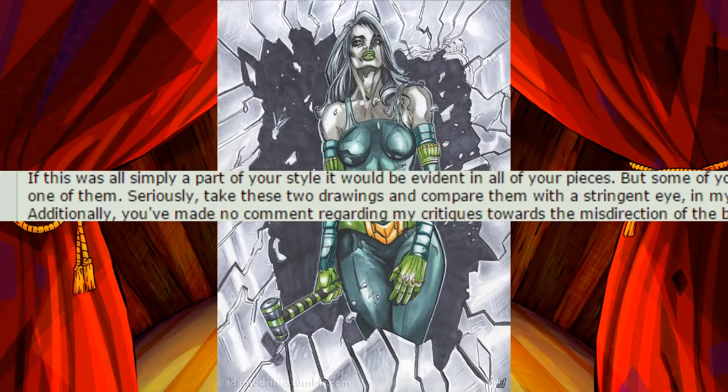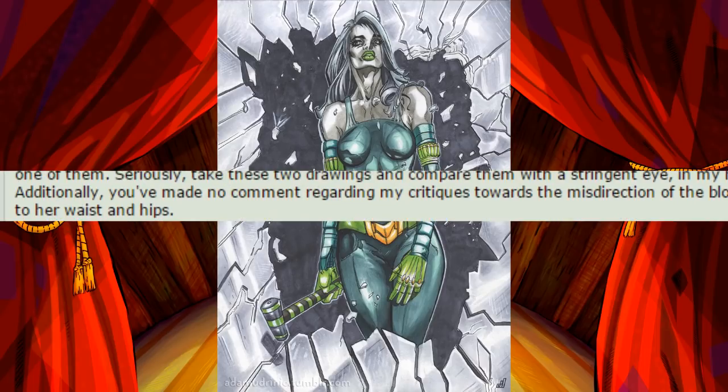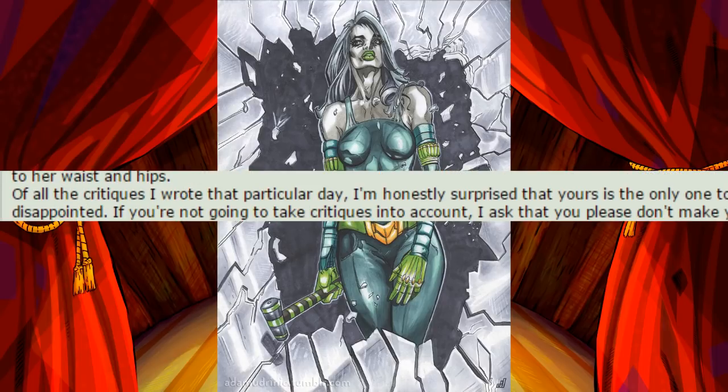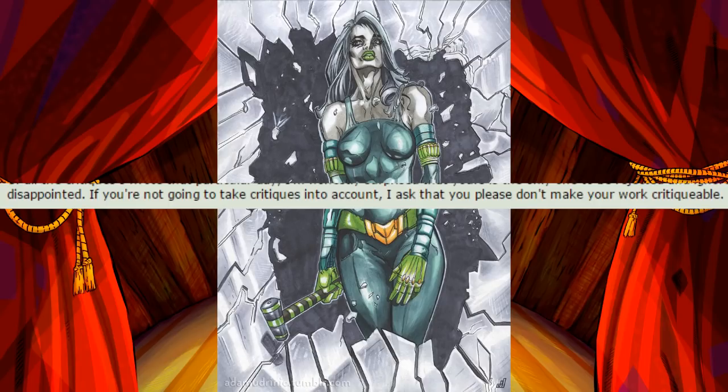Seriously, take these two drawings and compare them with a stringent eye, in my hopes that you will actually recognize the difference and grow from that. Additionally, you've made no comment regarding my critiques towards the misdirection of the blowing wind, the weight of her hair, or the length of her arm in relation to her waist and hips. Of all the critiques I wrote that particular day, I'm honestly surprised that yours is the only one to be rejected and ignored in this sort of manner. Truthfully, I'm very disappointed. If you're not going to take critiques into account, I ask that you please don't make your work critiqueable.